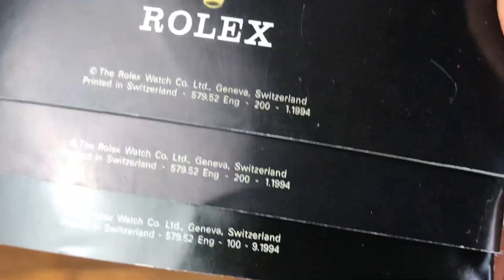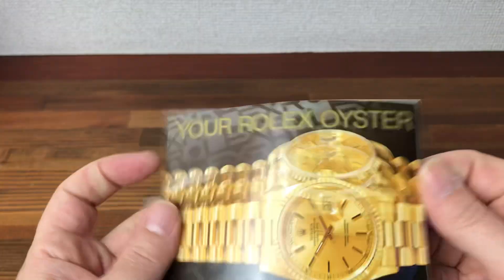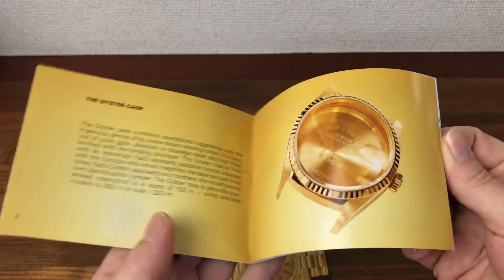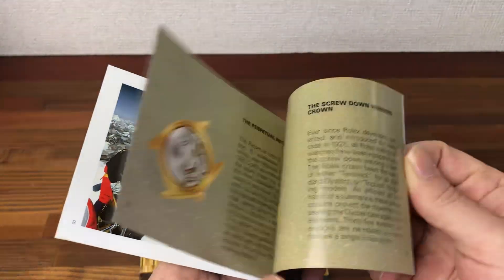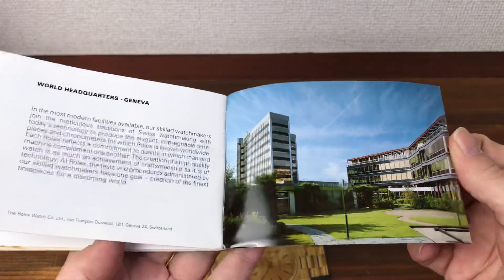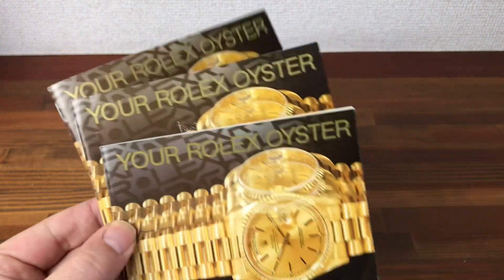These are all from 1994. Lots of these booklets are available — all types of Rolex booklets can be bought in bulk. Either send me a direct message or follow the links below.